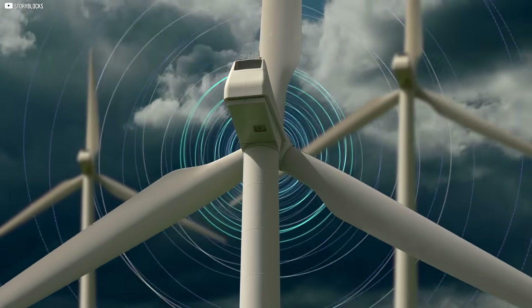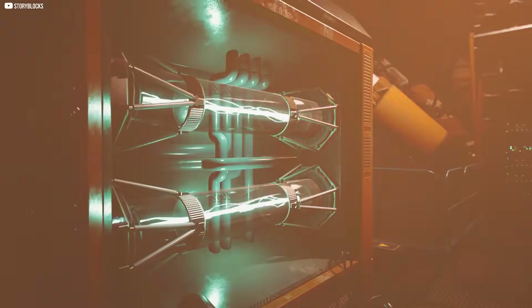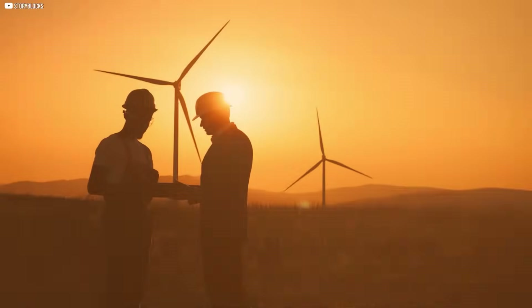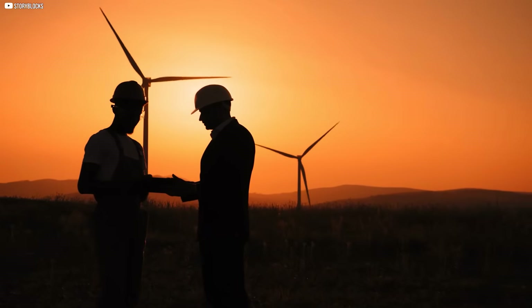Catching the wind is only the beginning. Converting it into clean, steady electricity without breaking the machine is one of wind power's biggest engineering challenges.